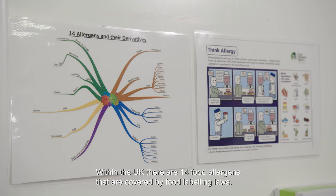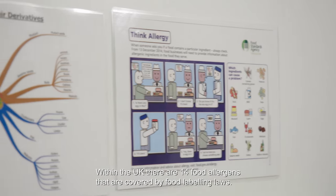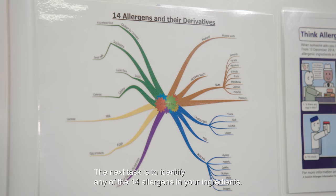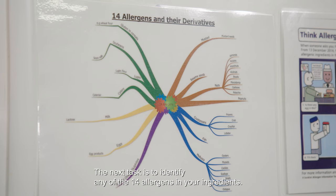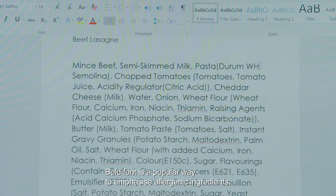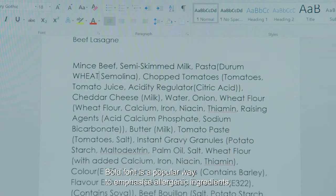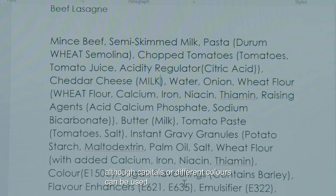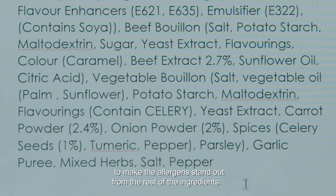Within the UK there are 14 food allergens that are covered by food labelling laws. The next task is to identify any of the 14 allergens in your ingredients. Bold font is a popular way to emphasise allergenic ingredients, although capitals or different colours can be used to make the allergens stand out from the rest of the ingredients.